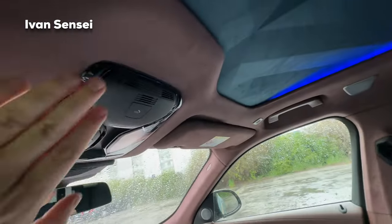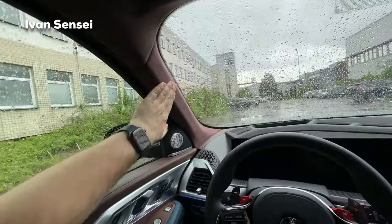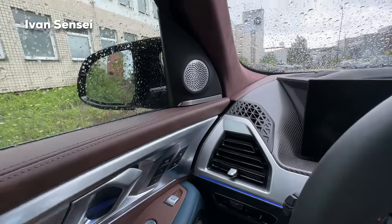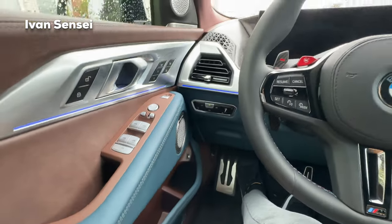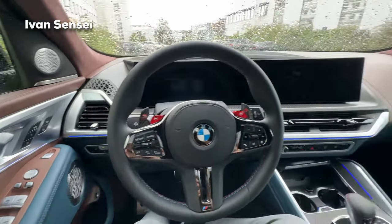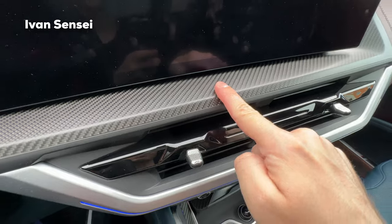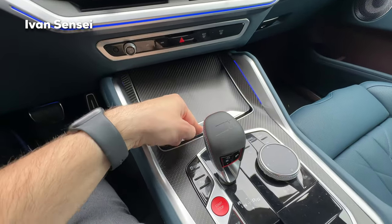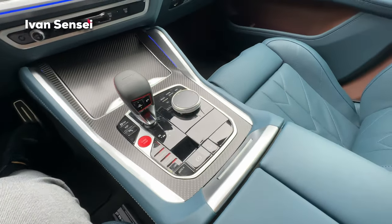There's microfiber material on the top and pillars. In terms of hi-fi we have a Bowers & Wilkins system with speakers just about everywhere. The ambient lighting is present throughout, and the trim is carbon fiber — really wonderfully looking.